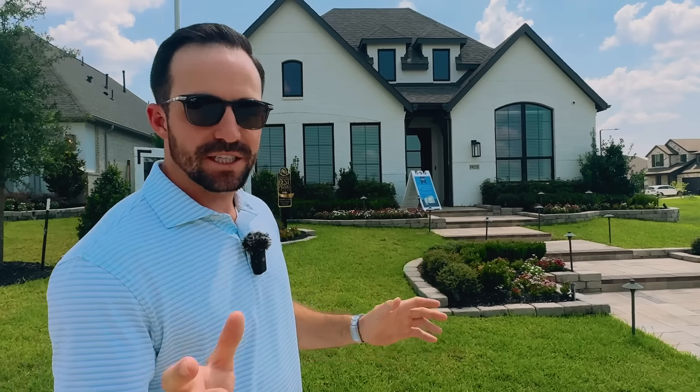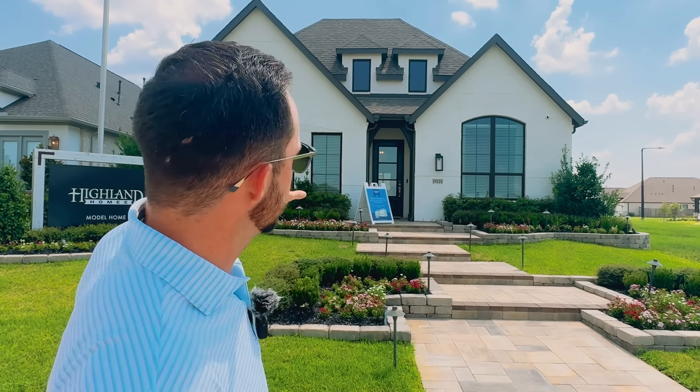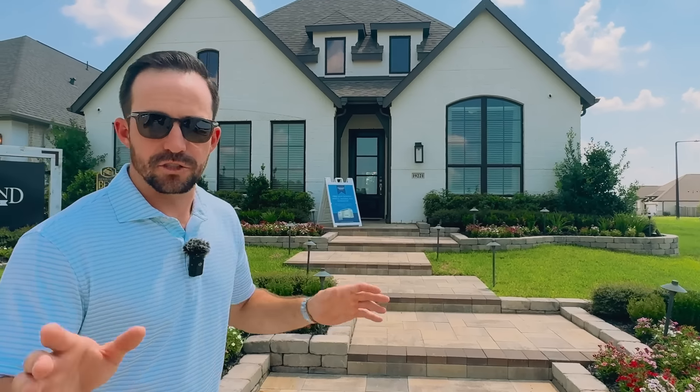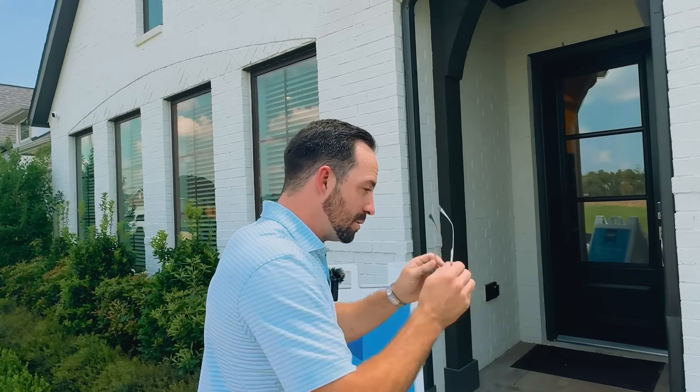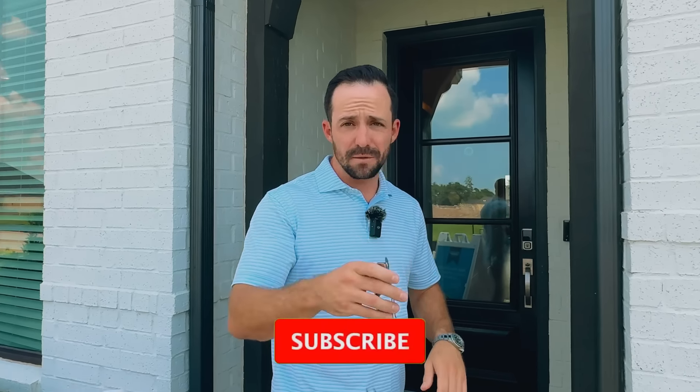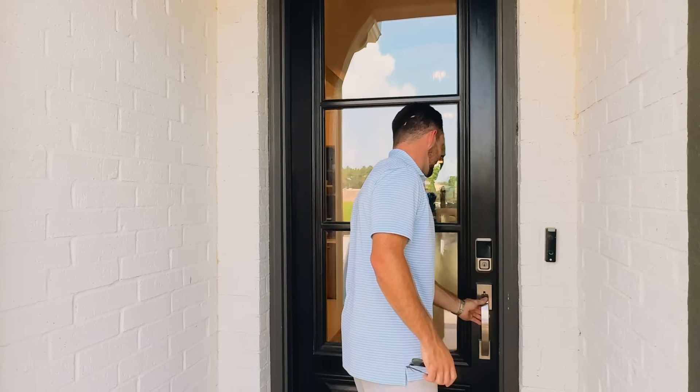Our next builder is doing something really creative. After the bad power outages we had in the Houston area from the last hurricane, if you contract within the next 30 days, they'll throw in an entire home generator. There's no greater peace of mind knowing that about 60 seconds after the power goes out it clicks right back on. I had one installed in my house — they cost about $14,000 — and that's the savings they're giving you. This is Highland Homes' 50-foot product.